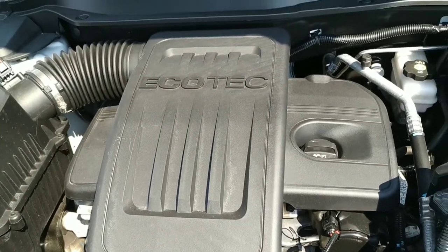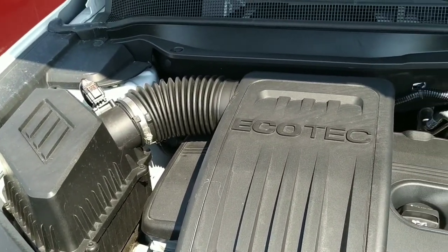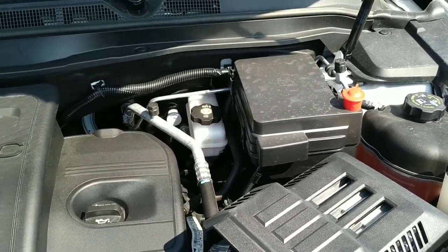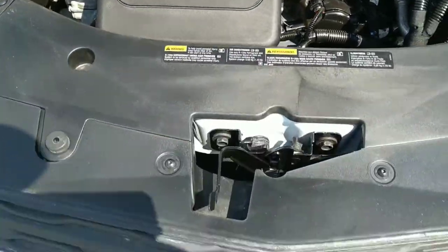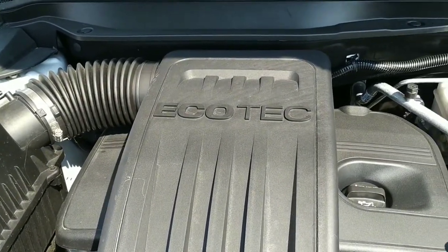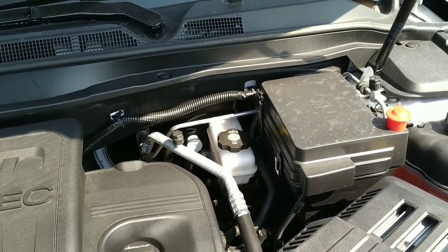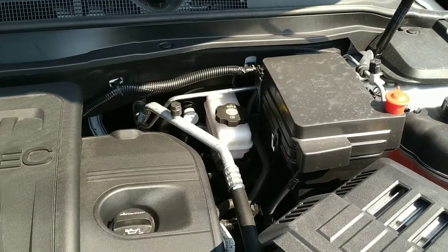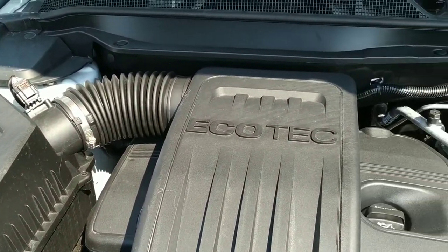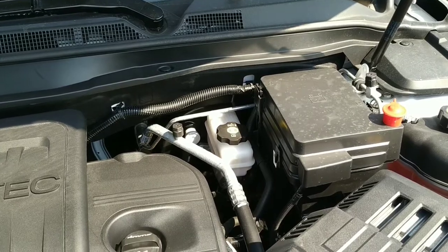Alright folks, here we are under the hood on the 2016 Chevy Equinox. It's nice and clean under here, as you'd expect with these low miles, and our guy inside does a really good job of cleaning things up. Come on in and take this thing for a test drive — this is a 2.4-liter four-cylinder; it's got plenty of horsepower and it's going to get you really good fuel economy, which is what you want out of a vehicle of this size. Remember to check our website for all the specs, details, and current pricing.